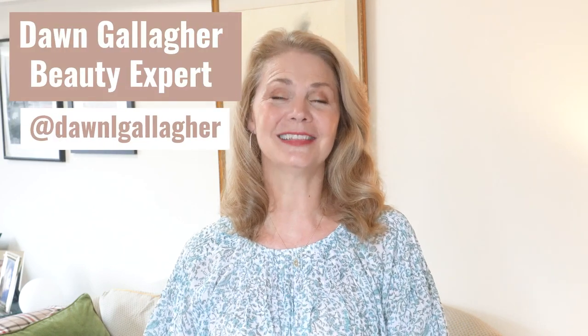I'm Dawn Gallagher and I specialize in lifestyle, beauty, fashion — everything fabulous over 40, over 50, over 60 and beyond. There is no definition of beauty. It is ageless. It is timeless.